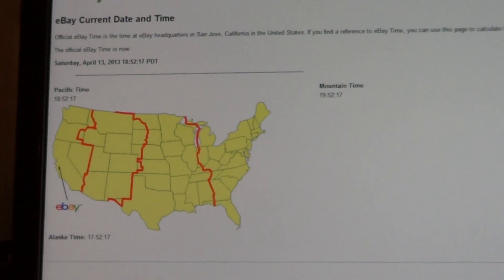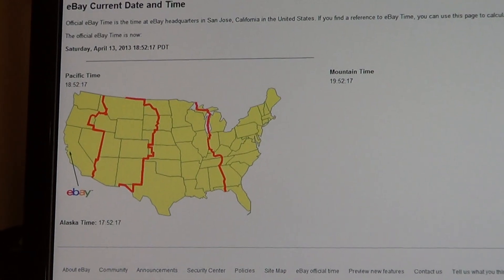It is Saturday, April 13th, at 9:52 PM Eastern Time.